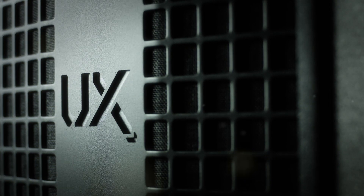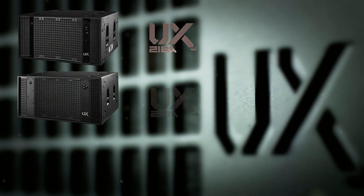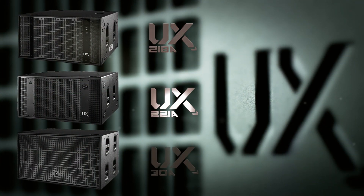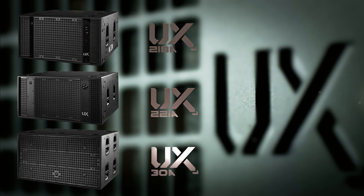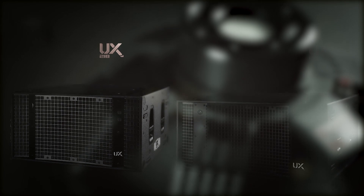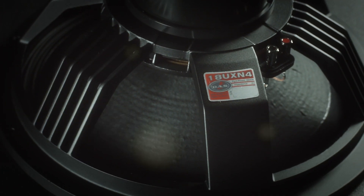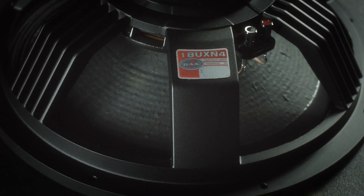DAS presents the UX series of subwoofers. The UX series comprises the UX218A, the UX221A, and the UX30A. All of these models are powered and include DAS-Net connectivity. The UX218 and UX221 are equipped with 18-inch and 21-inch loudspeakers, mounted in a crossfire configuration. The UX systems are also available in passive versions.